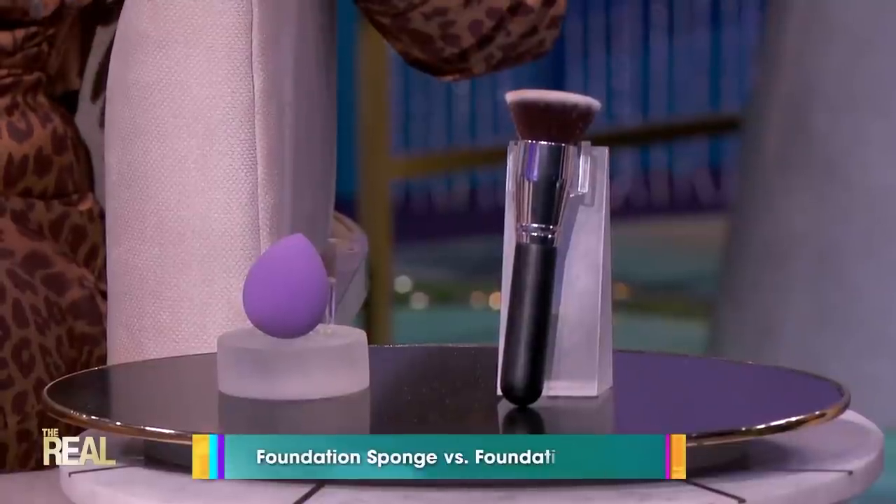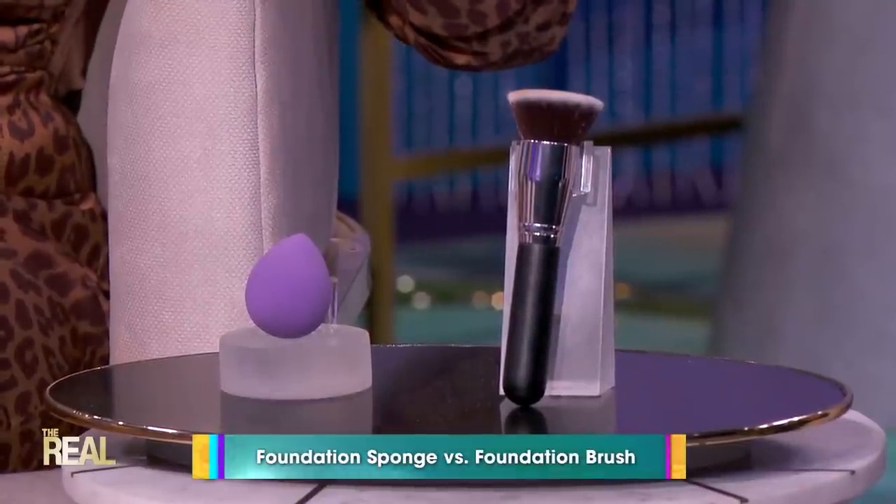That's really good information. Now, when it comes to applying foundation, many of us grab either a sponge or a brush. So what's the difference between the two? Foundation sponges work well with creams, liquids, and even pressed powder. A sponge can absorb more product than a brush, which can often give you a softer look.